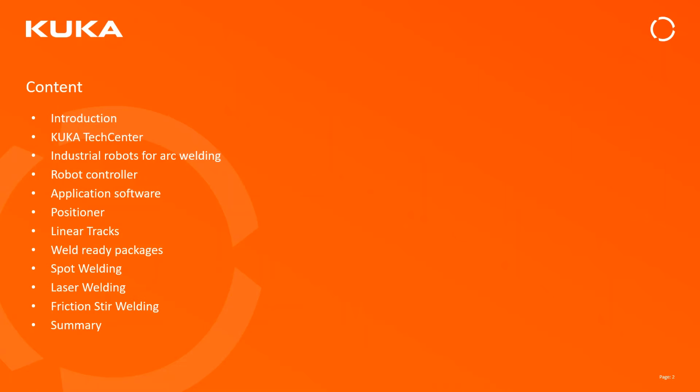Today we'll be going over KUKA's portfolio that supports welding and joining processes, where we test our equipment, customer testing, vendor equipment, common robots we see in welding applications, a basic overview of the KRC5 controller — that's our new robot controller — a high-level overview of arc welding software and a few features that help our customers. We'll also cover positioners and tracks that KUKA offers, weld-ready packages, and other ways KUKA can help with initial commissioning, spot welding, laser welding, and friction stir welding.